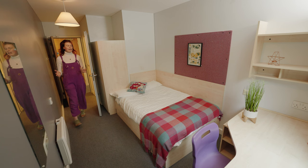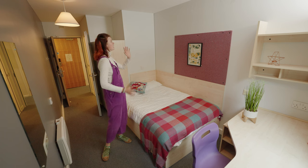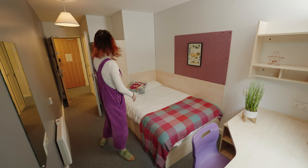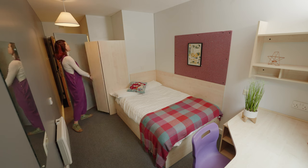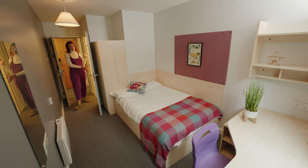Here we have a standard New Carnegie bedroom. You have your three-quarter sized bed, a nice big pin board, lots of storage spaces — there are drawers, shelves, and a good-sized desk. You've got a cupboard for all your clothes as well as some storage above it. One of the special features of New Carnegie is that you have your own ensuite bathroom.